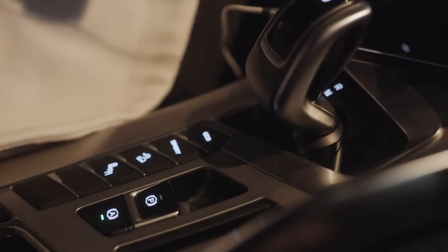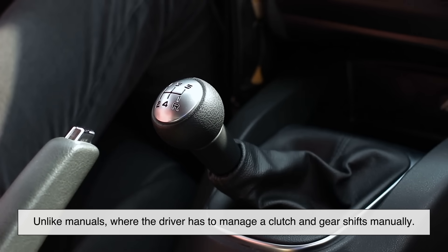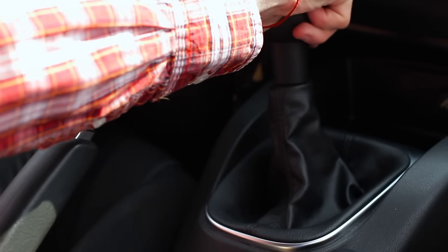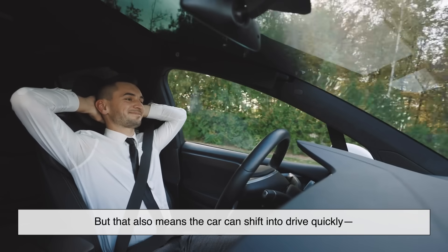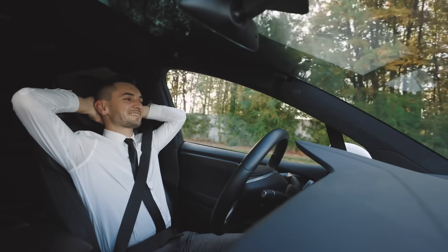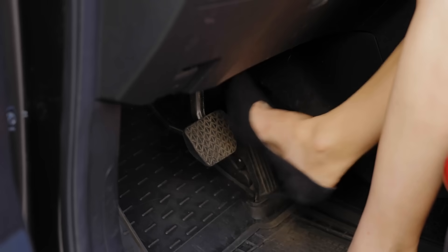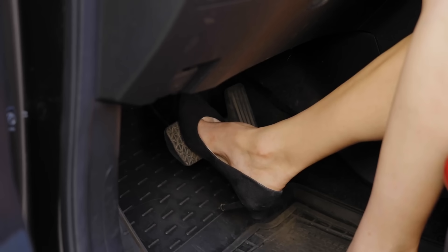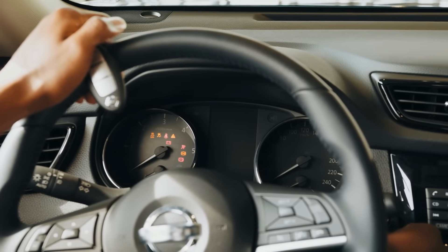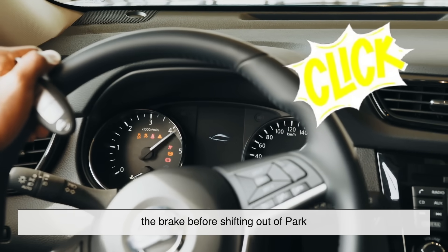This brake press requirement is especially important in cars with automatic transmissions. Unlike manuals, where the driver has to manage a clutch and gear shifts manually, automatics are designed for ease — but that also means the car can shift into drive quickly and potentially move if safeguards aren't in place. When you press the brake, you're basically signaling to the car: I'm here, I'm in control, and I'm ready. This signal also tells the transmission system that it's safe to unlock the gear shift, which is why you often hear a little click when you press the brake before shifting out of park.